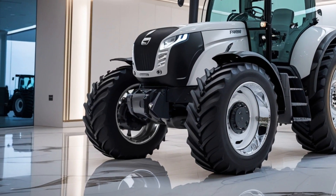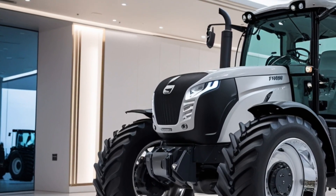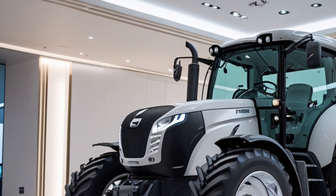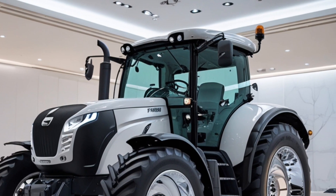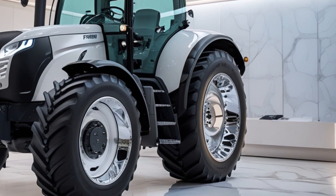Welcome to Motor Trends, where innovation meets performance. Today we're taking a closer look at the 2025 FENT 700 Vario Gen 7, a smart, powerful tractor built for next-level efficiency in modern agriculture.